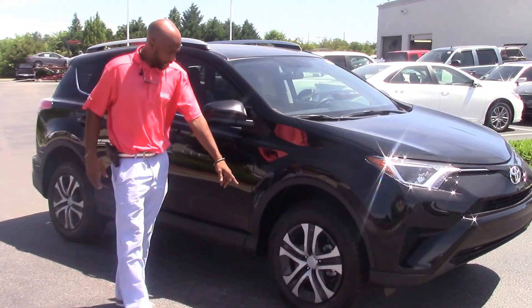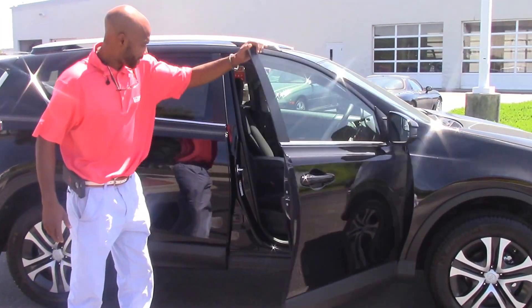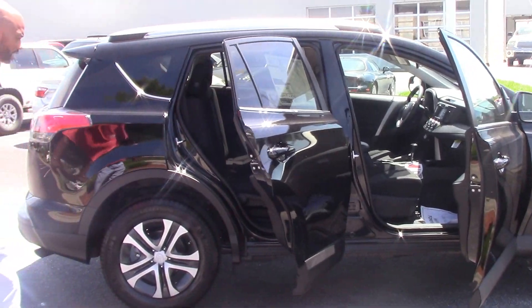Standard, you get the 17-inch alloy wheels. Of course you got your black interior, black on black, which is always a good combination.